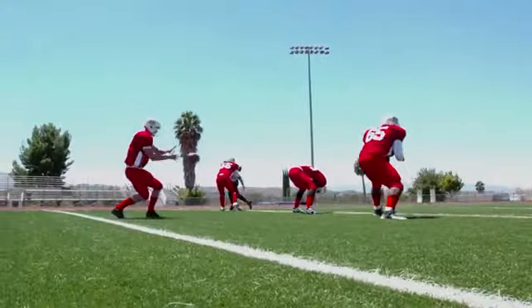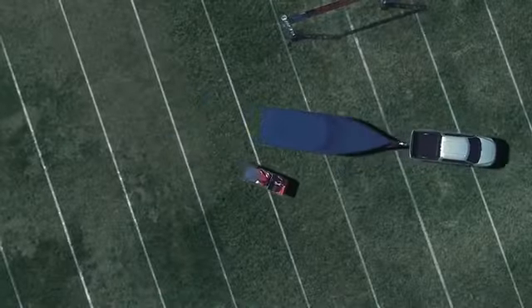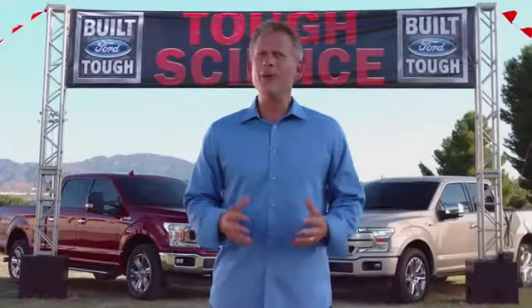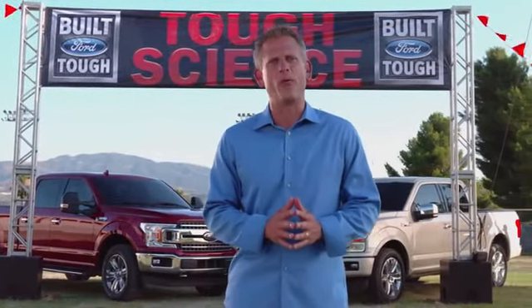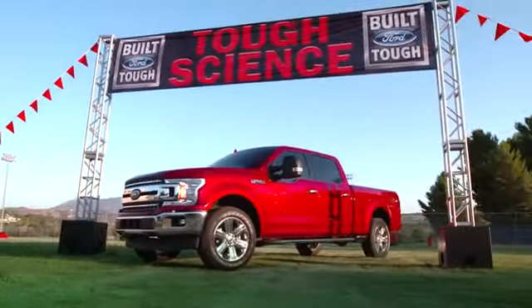Bottom line: like the best offensive linemen, the F-150 is there for you when you need it. The new 2018 Ford F-150 doesn't just raise the bar — it is the bar.